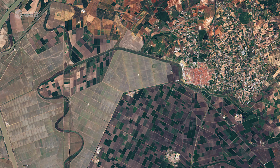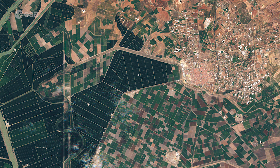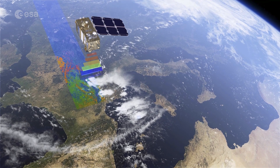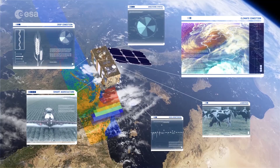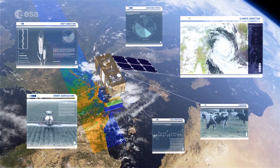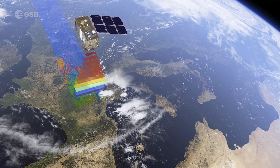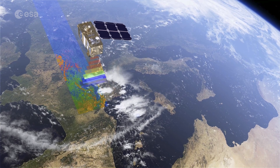Thanks to their unique perspective from space, Earth-observing satellites are key in mapping and monitoring croplands. Copernicus Sentinel-2 is specifically designed to provide images that can be used to distinguish between crop types, as well as data on numerous plant indices, such as leaf area index, leaf chlorophyll and leaf water content, all of which are essential to accurately monitor plant growth.